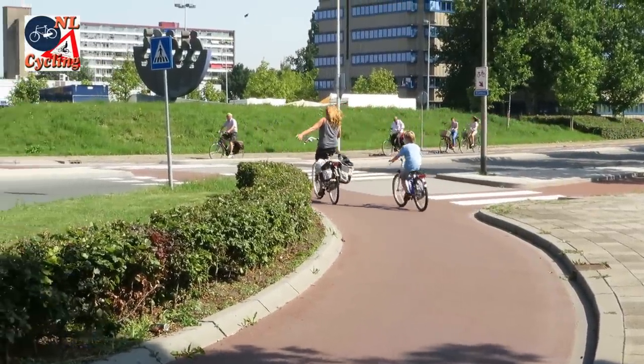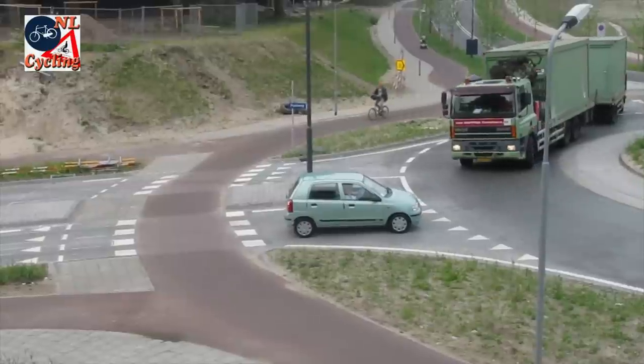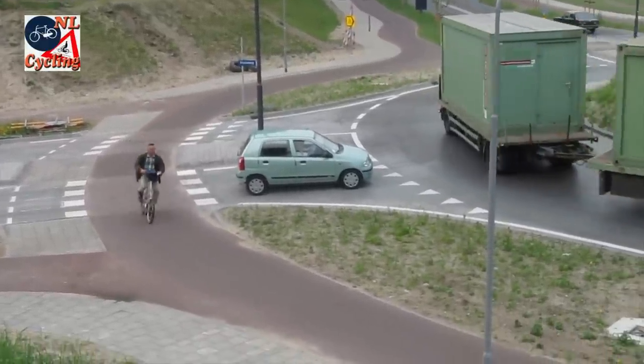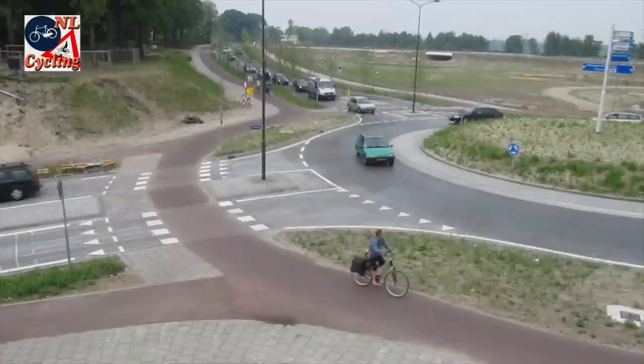Such roundabouts are very easy to navigate if you are on a bicycle. They make traffic flow better and are safer for motor traffic and for people cycling. And because motor traffic goes slower, they are also better for the environment, because of reduced noise and less exhaust fumes.